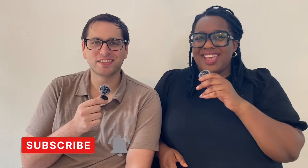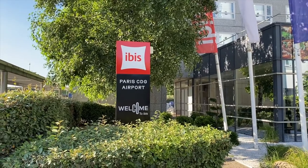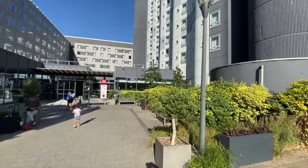Welcome back to the channel. I'm Ryan and I'm Jen. Today we're looking at Ibis Paris CDG Airport Hotel. If you don't want to be traveling to and from the city center to the airport on the day that you need to fly out, you really can't get any closer than this Ibis Hotel. It's located steps from Terminal 3, which is where you get off the RER.